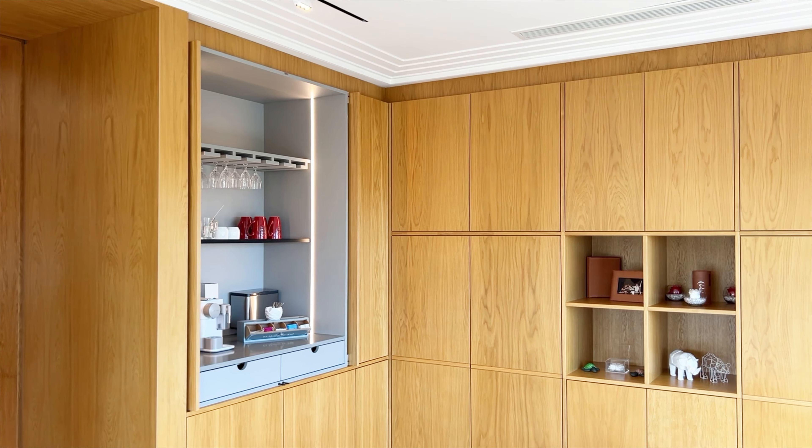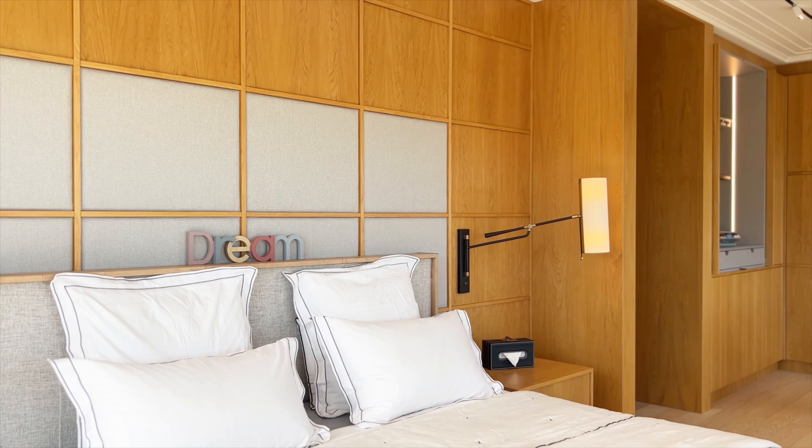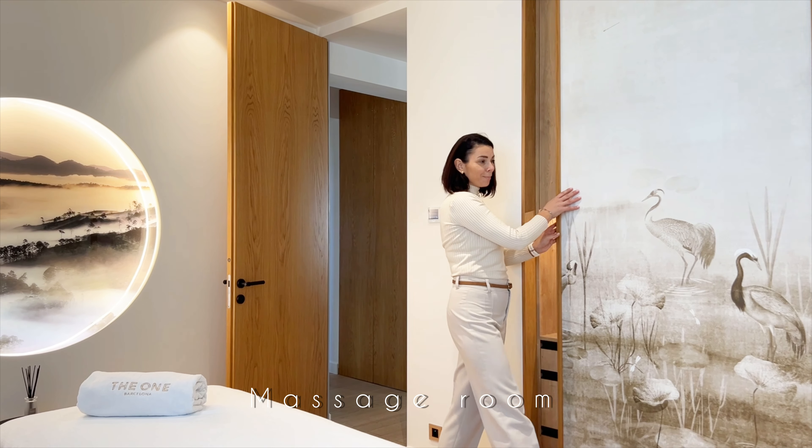Additional features include a massage room, a study, and two bedrooms with separate amenities.